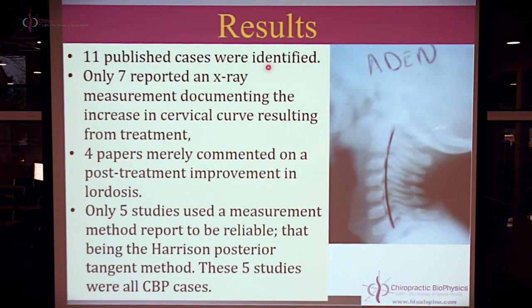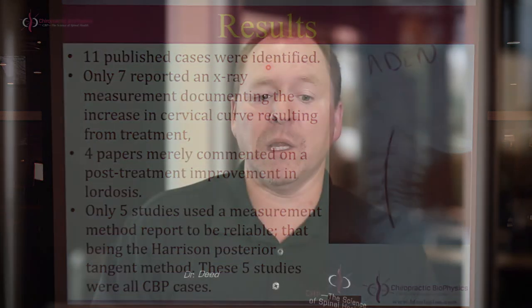We did a comprehensive literature search. It had to be a peer-reviewed study — textbooks don't count, trade journals don't count. Things like Today's Chiropractic or the American Chiropractor don't count. It had to be an indexed, peer-reviewed publication. The bad news is we only identified 11 publications fitting our criteria: hypolordotic cervical curve, patient under age 18, peer-reviewed literature. One of them was a randomized trial, but with a very small sample size.